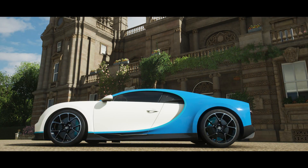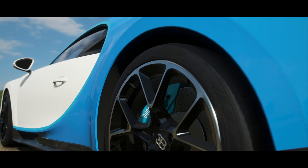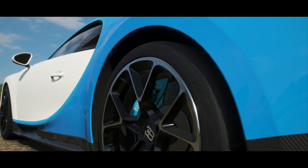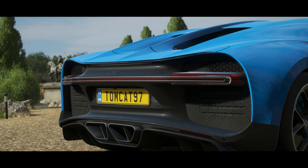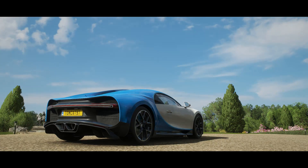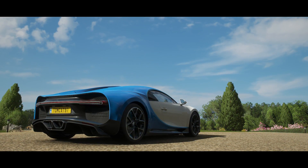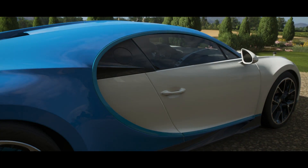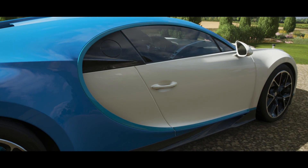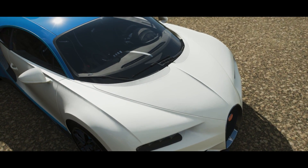Against a Nissan GTR. The Nissan GTR is known all over the world for being a giant killer, especially when it's tuned. So what we're going to do is set a base speed with the Bugatti Chiron, then set a base speed with a stock Nissan GTR, and then build that GTR to go after the speed that the Chiron set. Without any further ado, let's get out on the road and see what the Chiron will do.